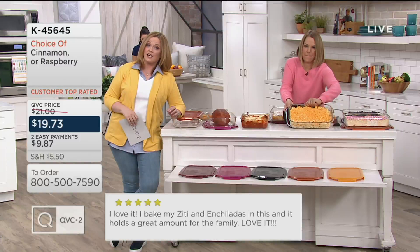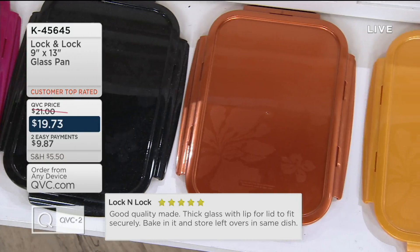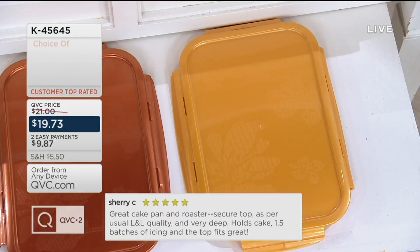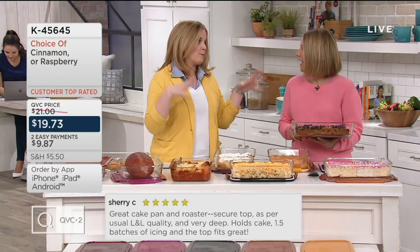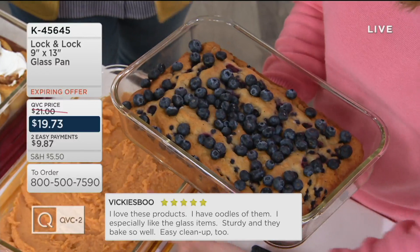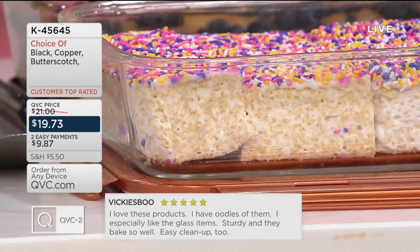We have five colors remaining on this customer top-rated offer from Lock & Lock — borosilica glass you can put in the oven up to 500 degrees. Here is your cinnamon, next is raspberry — four dozen left in raspberry — then black, then copper, which is the most popular right now, then butterscotch at the end. Reviews going across the bottom include: 'Great cake pan and roaster — has the secure top, as per usual Lock & Lock quality, and it's very deep. It holds a cake, one-and-a-half batches of icing, and the top still fits.'